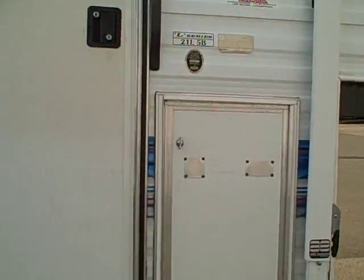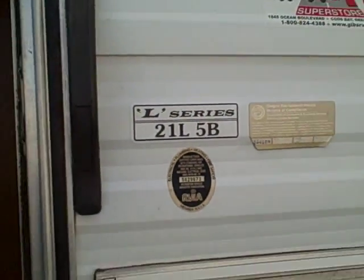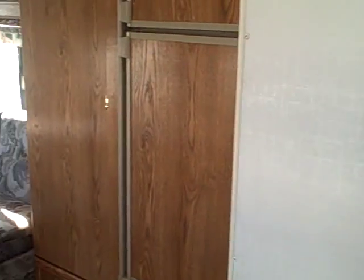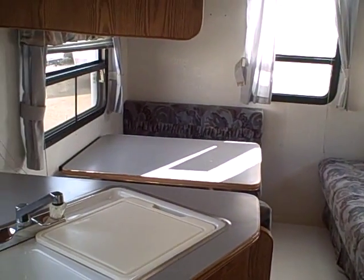And the front bedroom — let's take a look at the inside. It's the L series, light series, model 21L-5B. Step inside — it's all original. I'm going to pan the back here and let you take a good look at the way this floor plan is set up.